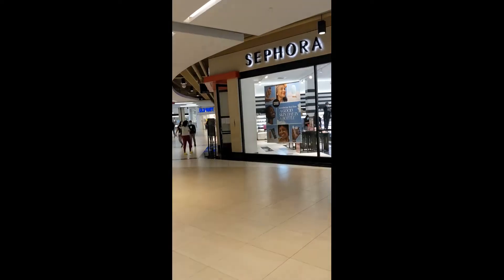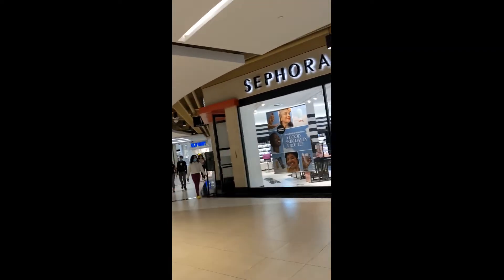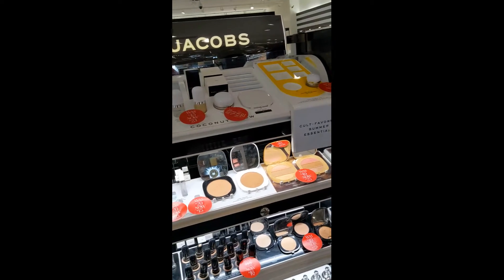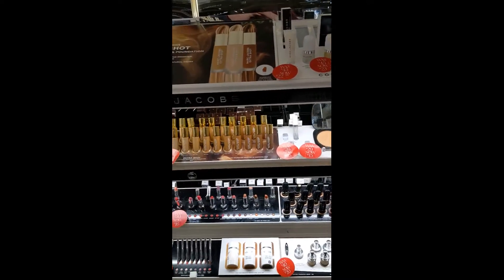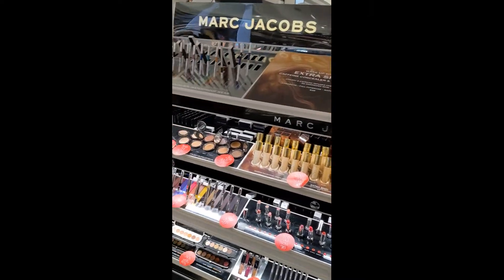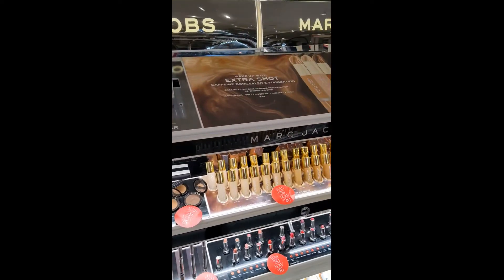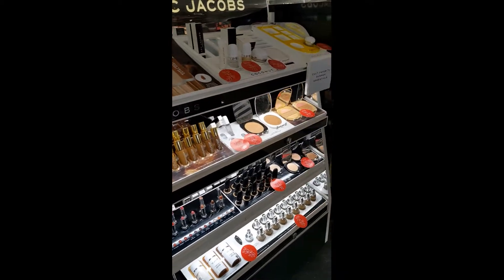Brand new here. We're headed to the mothership — time to go to Sephora. This is what they have left of Marc Jacobs at my Sephora. Let's see if they have anything good.